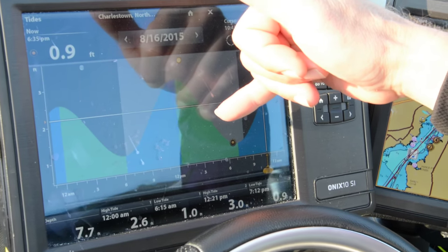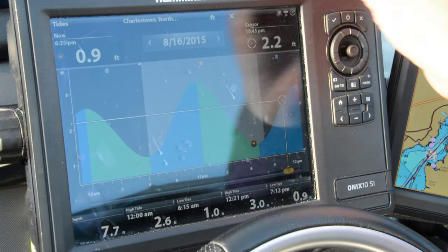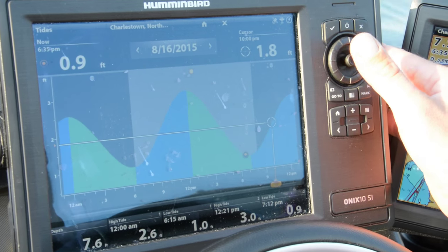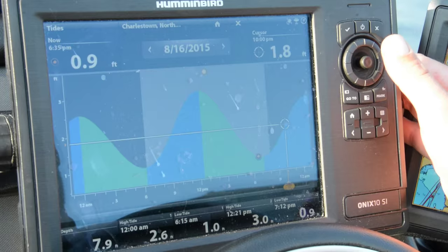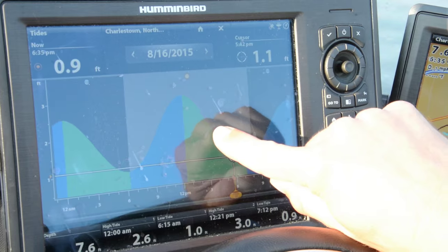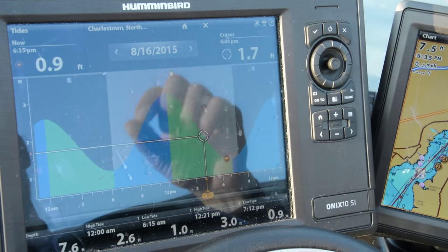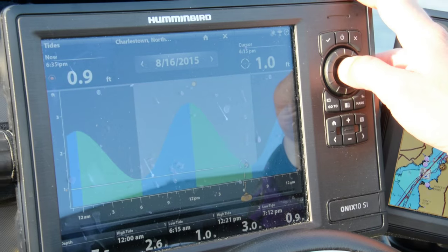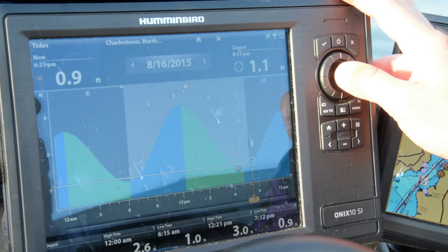The best tide is going to range from a little below that line. The best tide is literally right there to about there. So that little window — there's about an hour where you want to be on your stuff. But it's really cool because you can scroll forward all you want and see.